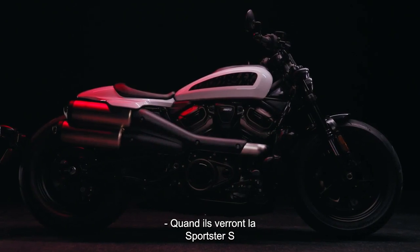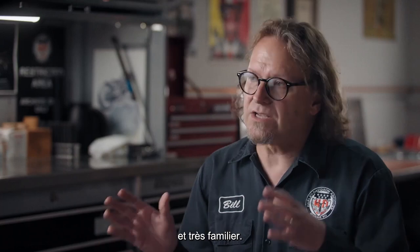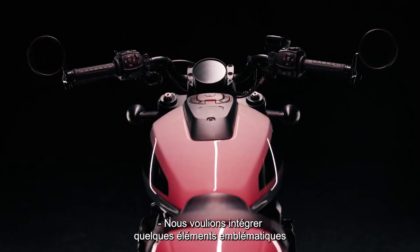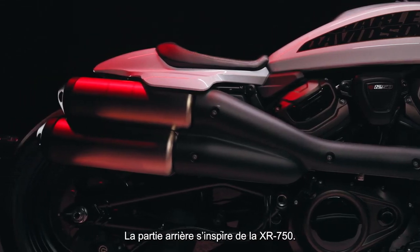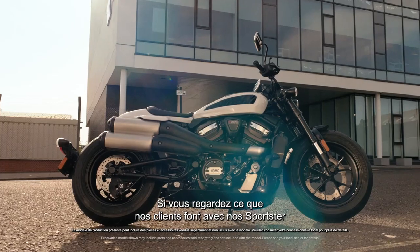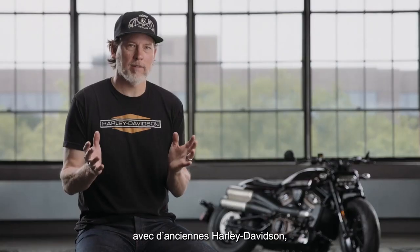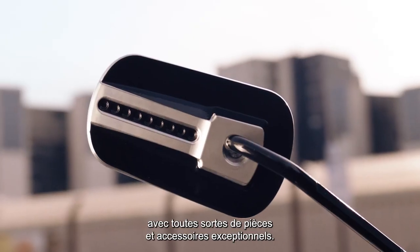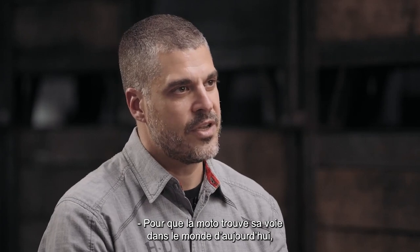When people take a look at Sportster S for the first time, while it's going to look very different, it's also going to look very familiar. We wanted to stitch in some iconic design elements from different generations of Sportster: the tail section from the XR 750, the fat 16-inch front wheel from the Forty-Eight. If you look at what our customers do with Sportster customization, you can fully kit out the new Rev Max family with all kinds of great parts and accessories.